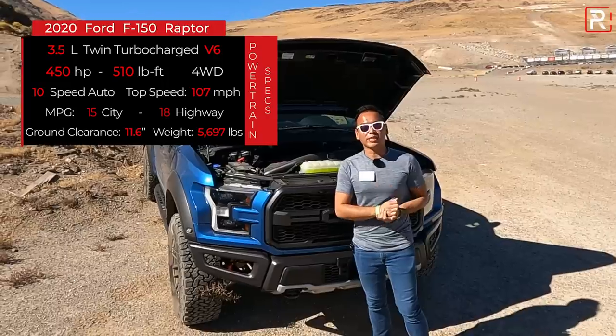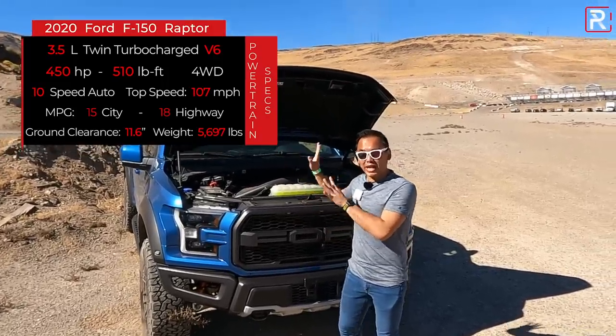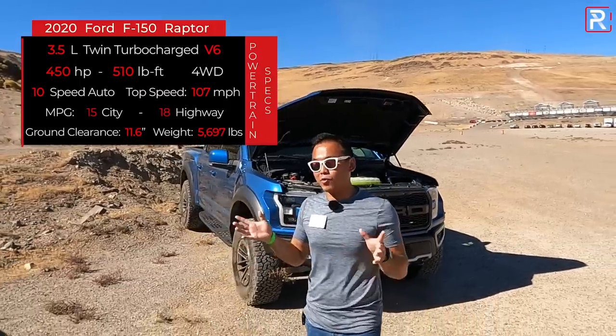This thing has roughly 11.6 inches of ground clearance. Now that engine is great — it's a really powerful engine — at least until you walk over and take a look at the Ram.